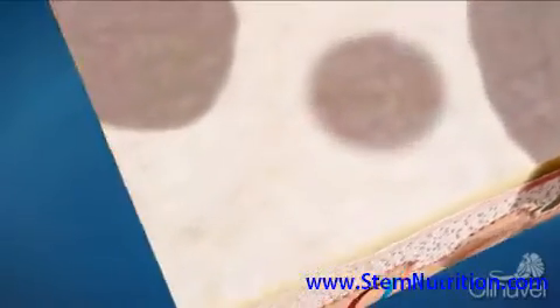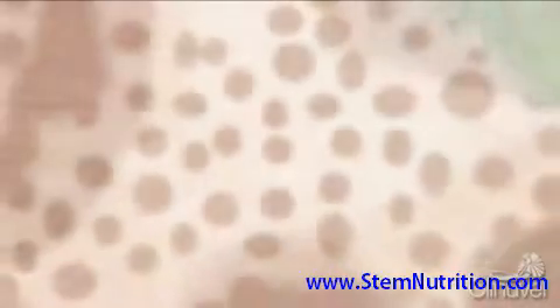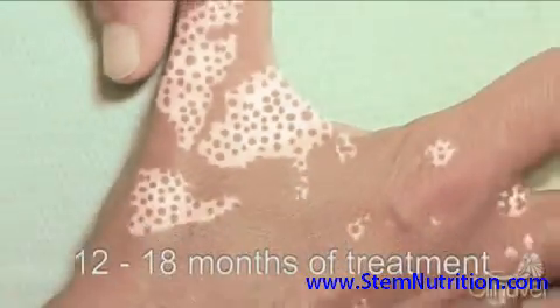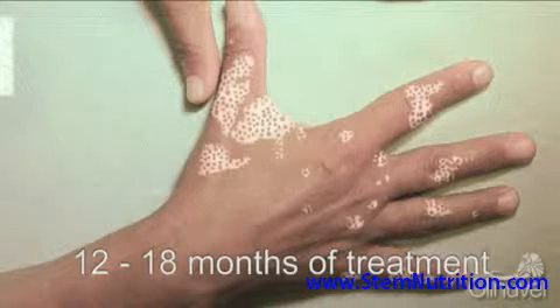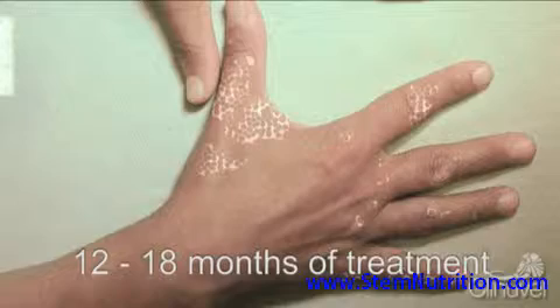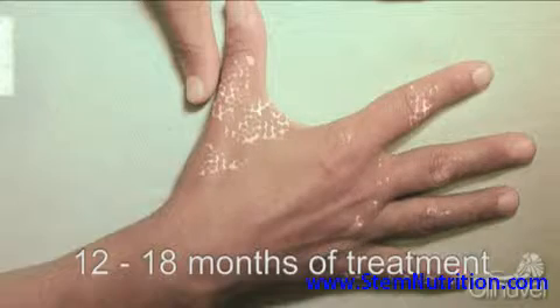At the surface of the skin, the melanin forms islands of pigmentation in the 2 mm or so surrounding the hair. Over time, the melanocytes migrate further, continuing to produce melanin, and these islands of pigmentation spread and combine, ideally repigmenting the entire lesion.